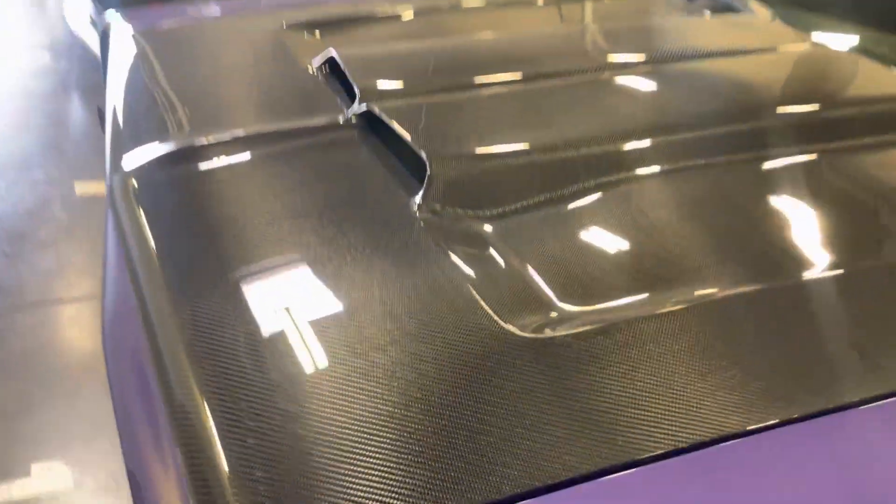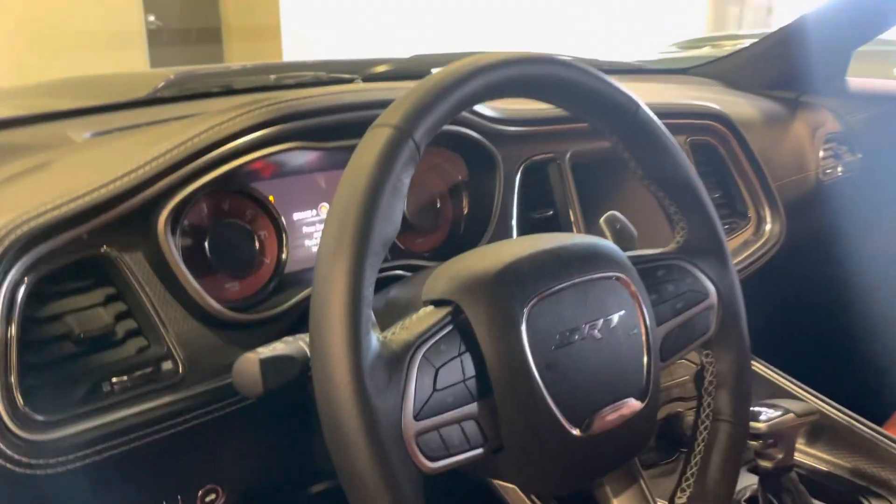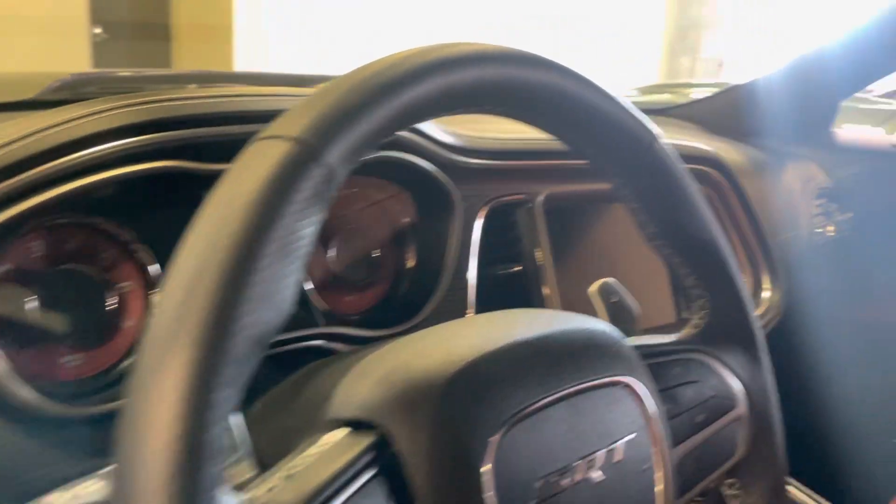They did not take any shortcuts — from the chassis all the way to the frame, all the way to the interior. As you can see, everything is carbon fiber, just like a '21 Hellcat.